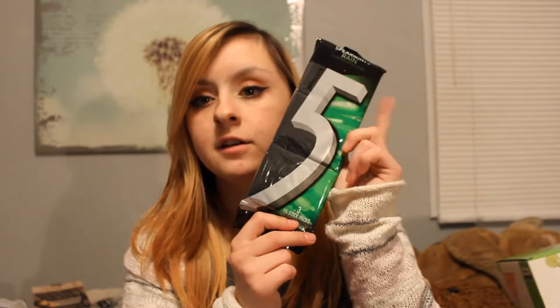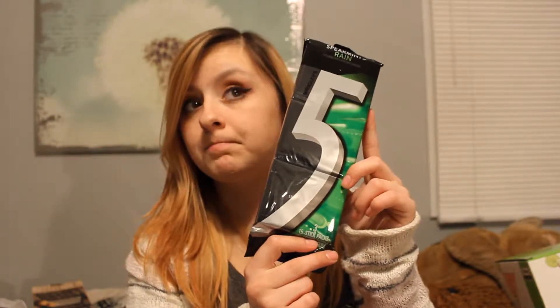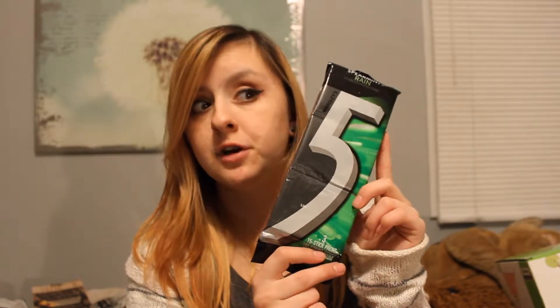Then I have this body wash. It's by Soft Soap — Citrus Splash and Berry Fusion Moisturizing Body Wash with Moisture Beads infused with real berry extracts, and it smells pretty good. I'm glad I got this too because I'm almost out of body wash, so good timing. And then I have some 5Gum, which I haven't really chewed in a long time, but this used to be my favorite so I think my mom put it in there because of that.